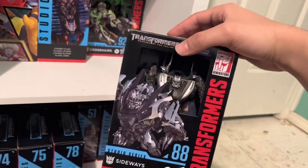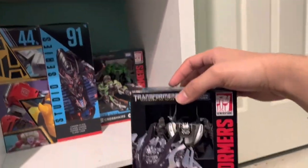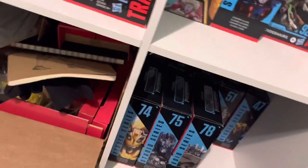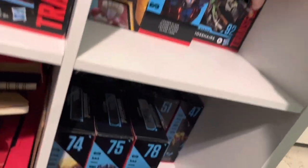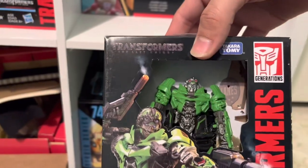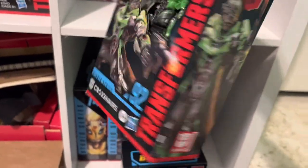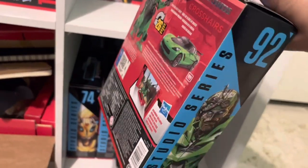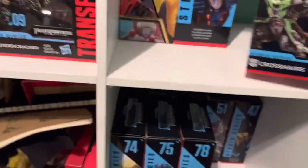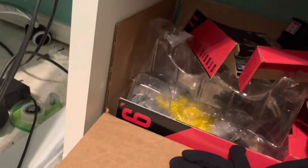Sideways I had bought alongside Galvatron off Hasbro Pulse — really enjoy this guy. He's already open. Crosshairs came with Ironhide — he came with display base. He's in perfect condition, which is interesting since Ironhide's box was so beat up.